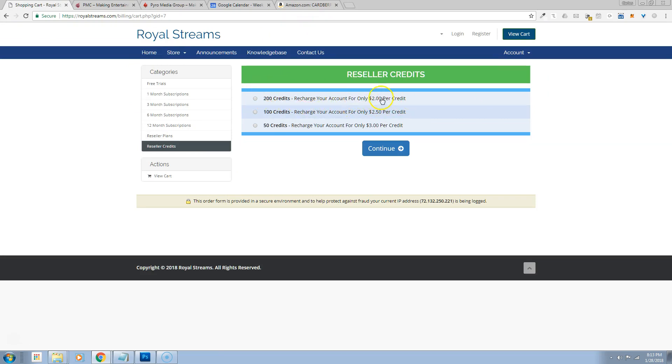If you order 200 credits at a time, your price is $2 each — that's $400. If you need just 100 credits, it's $2.50 each — that's $250. Or just 50 credits at $3 each — that's $150. Credits are automatically stored in your back office. When your customers sign up for a package, one credit is automatically deducted from your account. So if you're charging $10 a month, you make an $8 profit; if you charge $12 a month, you make a $10 profit. All of this is done using Ethereum.